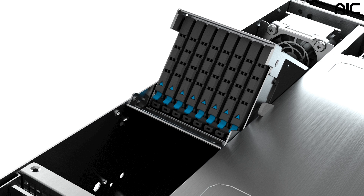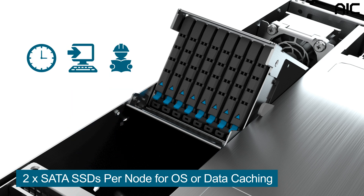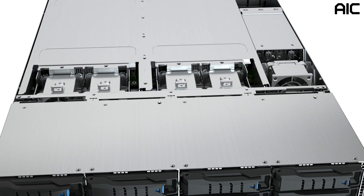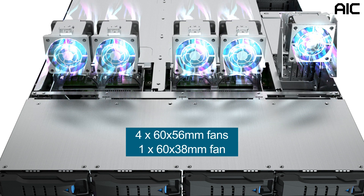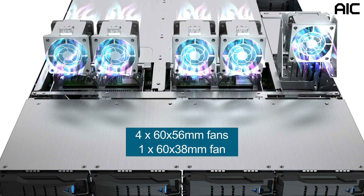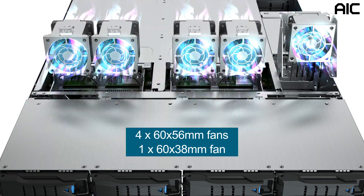AIC has designed a tool-less cage for the two SATA SSDs that are available to each node for OS or additional data caching. These drive carriers are also tool-less, saving your team time and effort during installation or maintenance. For thermal control, there are a total of four 60 by 56 millimeter fans and an additional 60 by 38 millimeter fan. All of the fans are tool-less and hot-swappable.